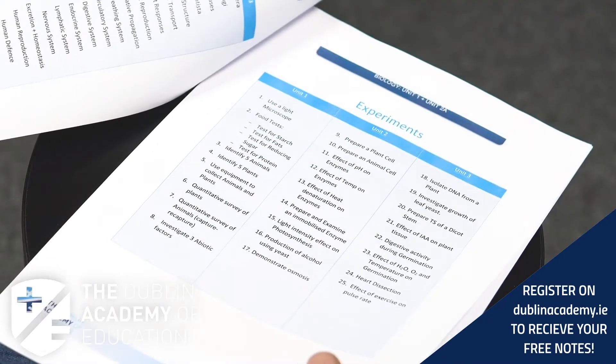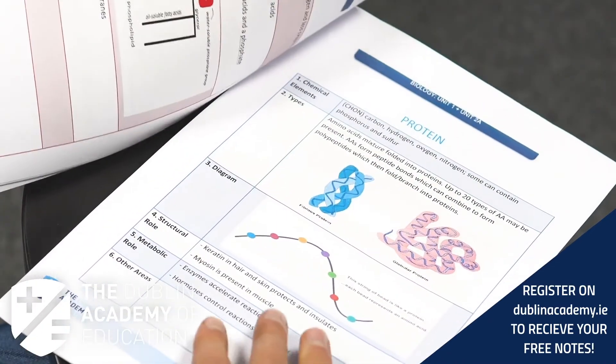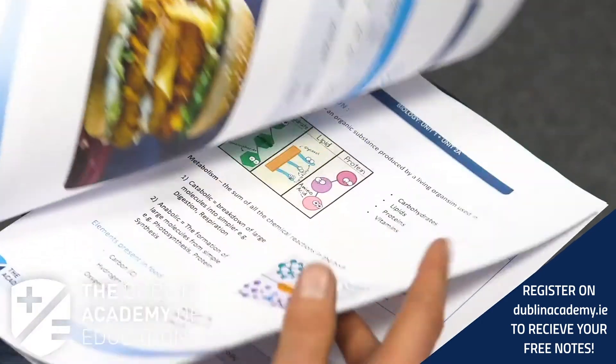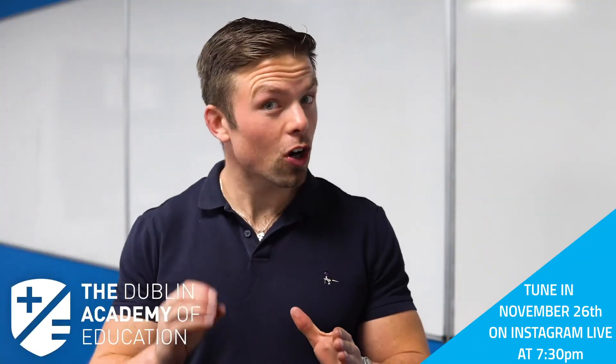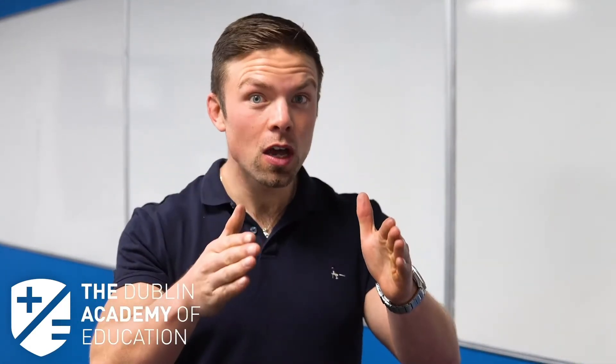Each student that registers for this course will get completely free of charge a full set of my comprehensive 2021-specific 'How to Beat the Examiner' notes. Very often students start this process a little bit late, but by starting now you're going to be able to narrow your focus of study, cut out things you do not need, and ultimately get more done in less time.